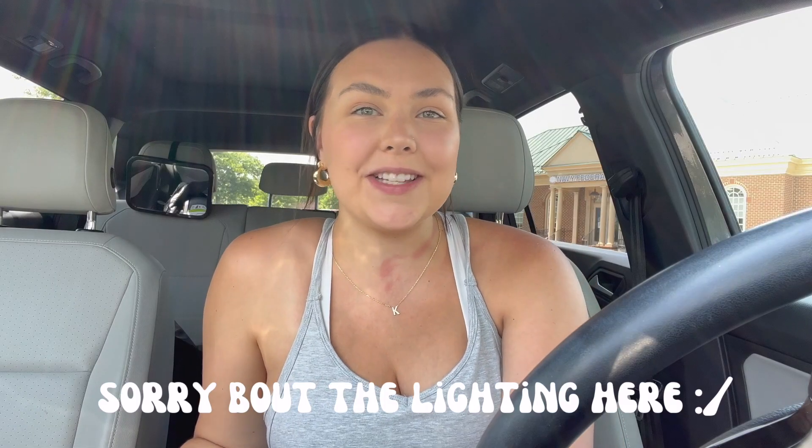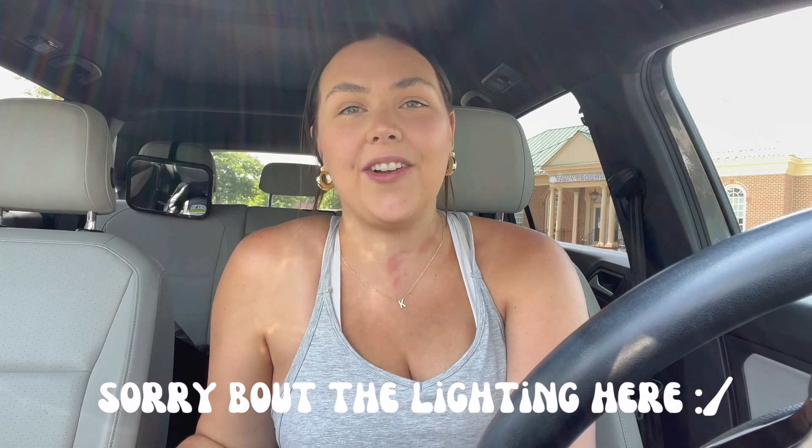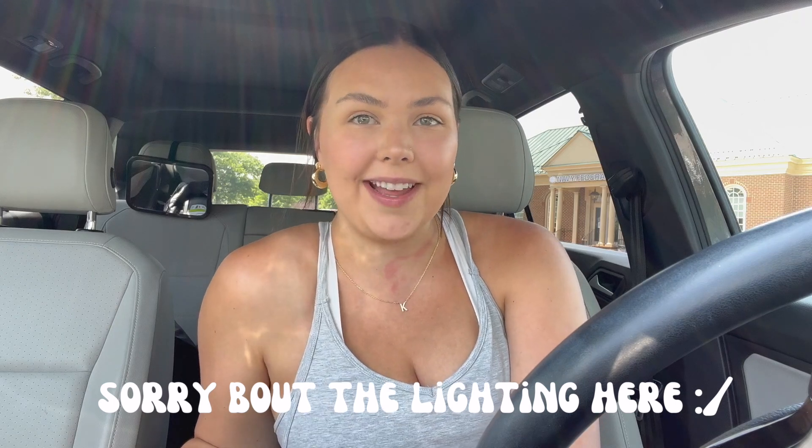Welcome to the Outer Banks vlog! I am so excited to take you guys along on our first trip with Chloe. If you guys are new here, my name is Katie and I'm a first-time mom to our daughter Chloe, who's almost three months already. It's really sad how fast it's going by, but we are leaving for a few days to go to the Outer Banks — this is our first time taking Chloe on a vacation!